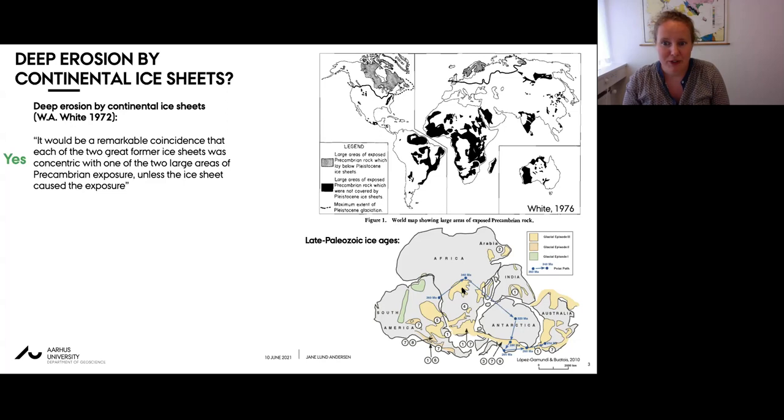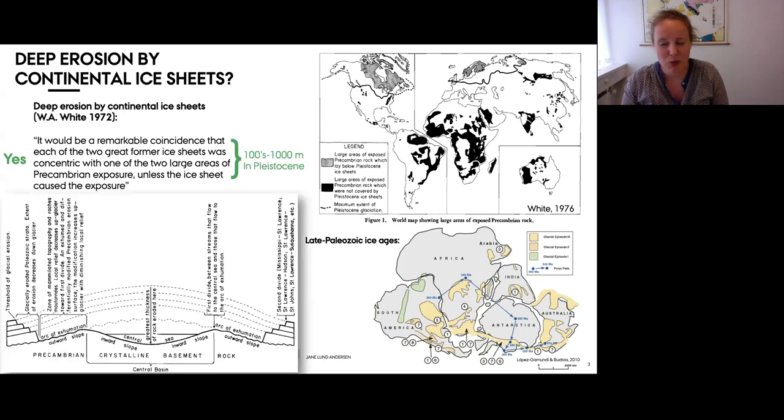White's erosion estimate is not very clearly specified in his paper - it's more conceptual in nature - but an estimate can be inferred from a cross-sectional figure showing erosion on the order of hundreds up to a kilometer, with the bulk happening in the central parts of the Laurentide ice sheet and diminishing radially outwards.